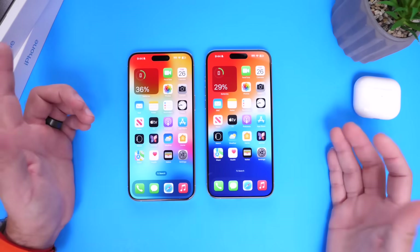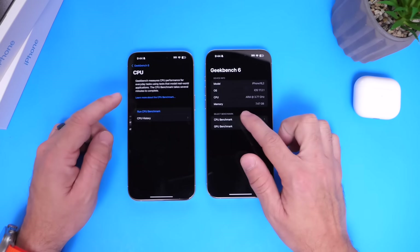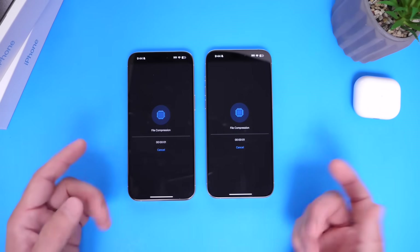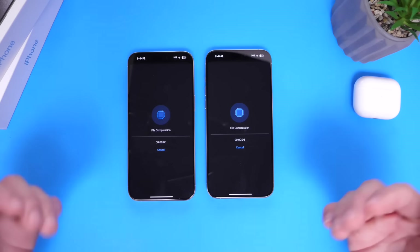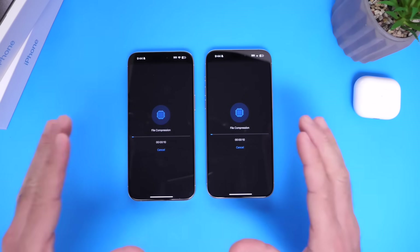For the next test, we're going to do a performance test. Let's jump into Geekbench and run the CPU benchmark. We're running the test on both devices again — 17.2 on the left, 17.2.1 on the right — to see if this latest software update actually improves performance.